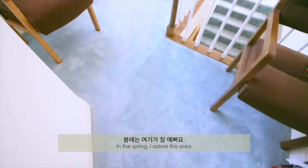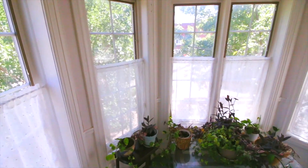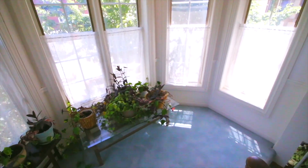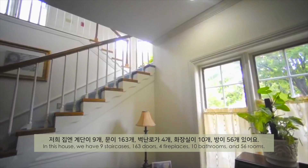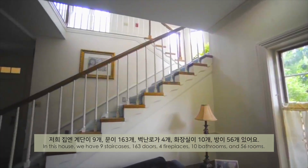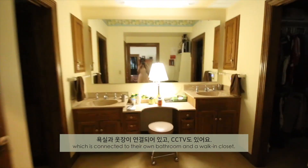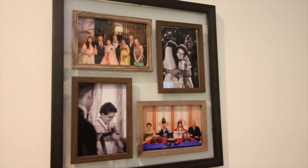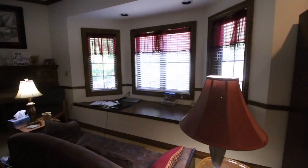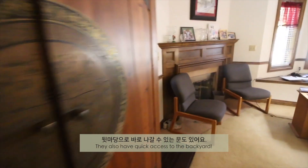In the spring, I adore this area because you can see beautiful cherry blossoms over the window. In this house, we have 9 staircases, 163 doors, 4 fireplaces, 10 bathrooms and 56 rooms. One of the rooms is dedicated for Kris's parents, which is connected to their own bathroom and a walk-in closet. You know what? They have a secret staircase to an office room in the basement. They also have quick access to the backyard.